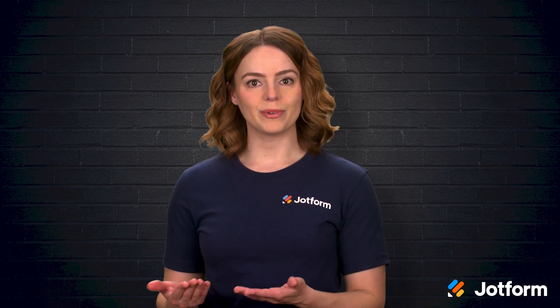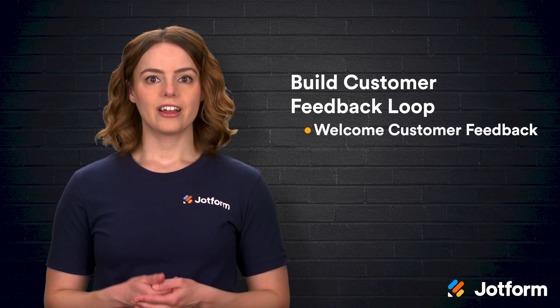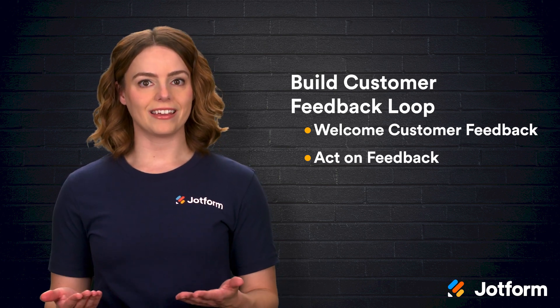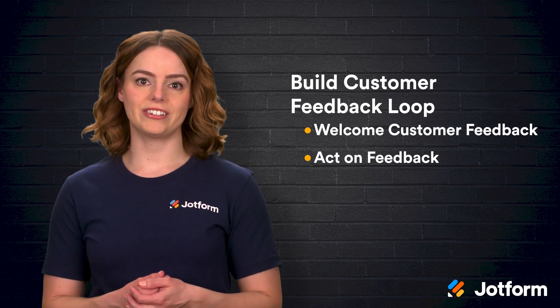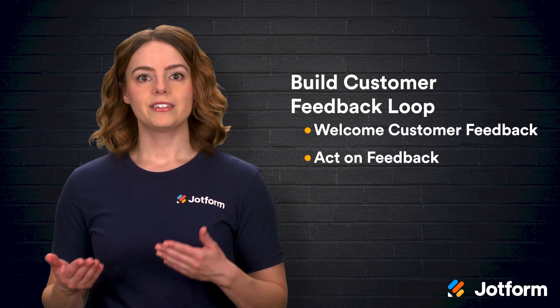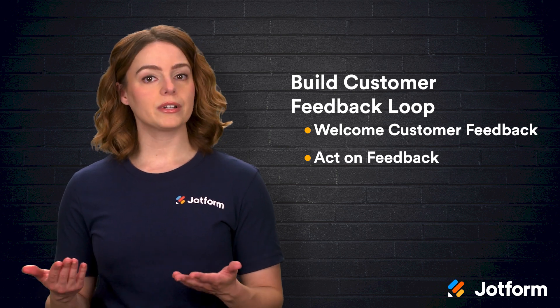If you can make it right with a dissatisfied customer, you solve their problem and strengthen the relationship moving forward. The first part is straightforward: welcome customer feedback and then act on it. If you don't gather input, you'll never get an accurate picture of what people really think, and potential buyers won't see honest opinions they often look for before making a purchase. People check social media for reviews and recommendations all the time, so it's important to know what's liked, what's disliked, and why someone keeps coming back or disappears entirely.